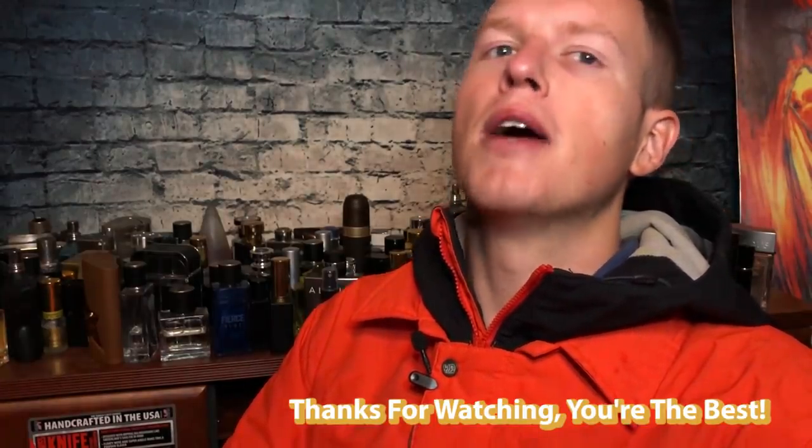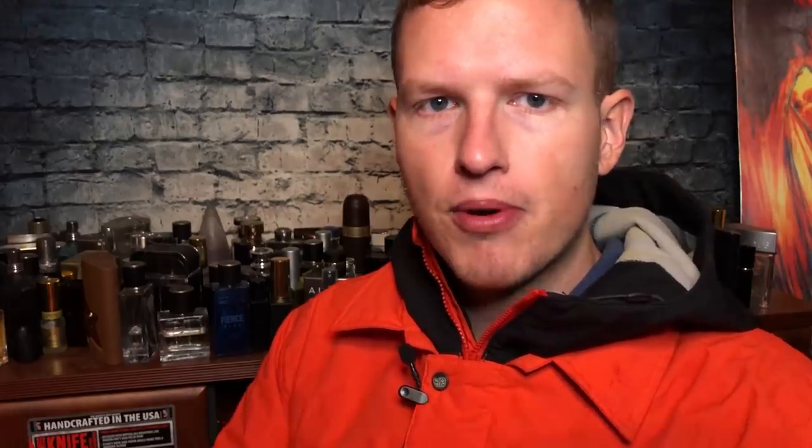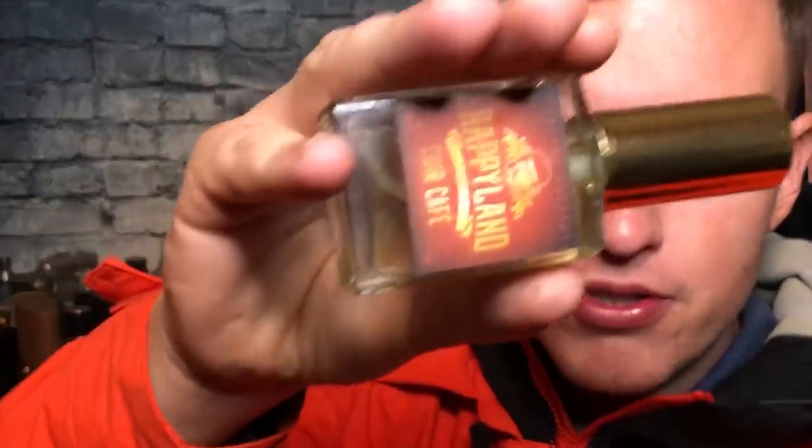Thank you guys so much for watching. You guys are the best. We're on the road to 25,000 subscribers and I couldn't do it without any of you. Thank you so much — I'm having a great day out here, hopefully you're having a great day at home. See you all in the next video, peace.